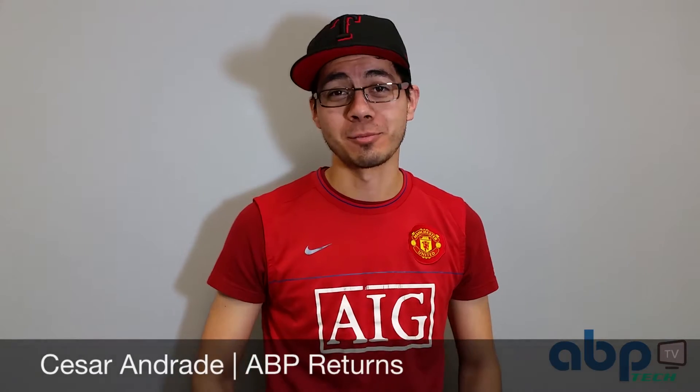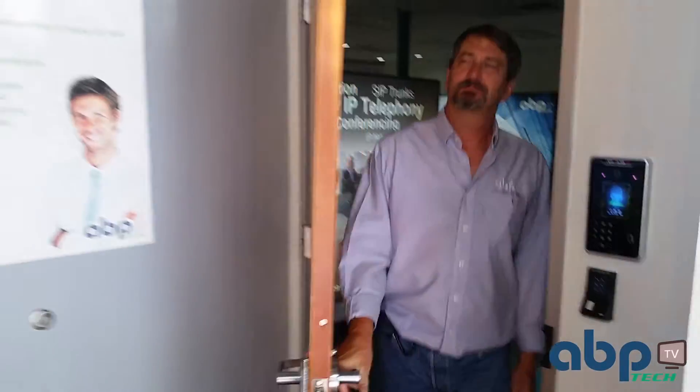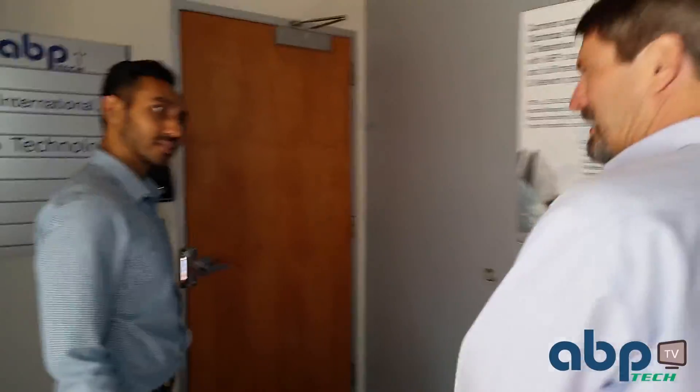ABP didn't hire me because of my looks. They hired me because I'm the best. And all these new guys coming in — one day they're going to get a shot to be just like me. Are you going to work? I'll be back for you. No slackers here.